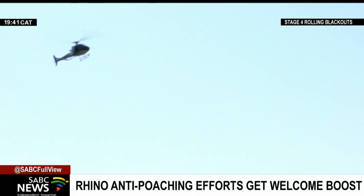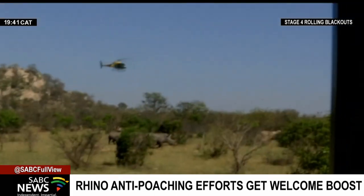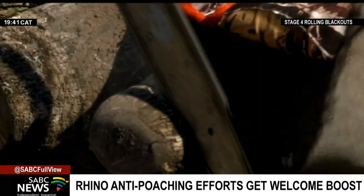A bird's-eye view of the park, searching for rhino to be dehorned. Soon, two white rhinos are spotted, immobilized, then dehorned.